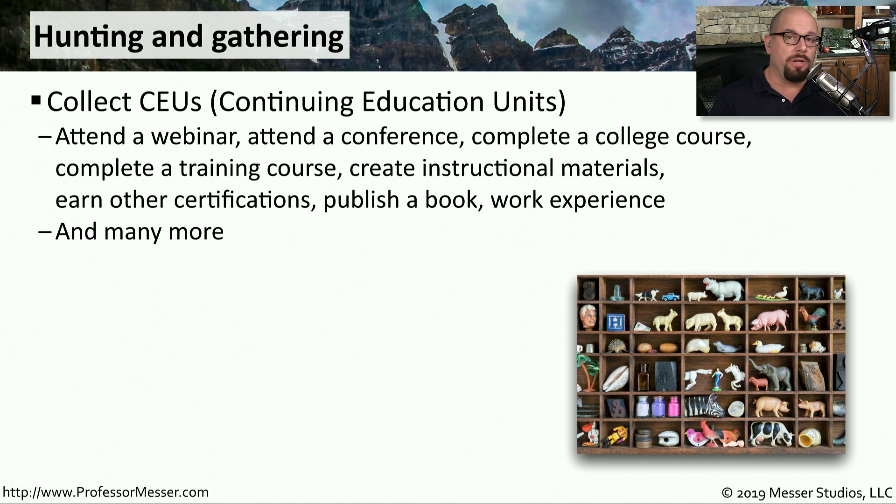One of the original ways of renewing your CompTIA certification is by collecting CEUs — Continuing Education Units. There are many different activities that you can do to earn these CEUs. For example, you can attend a webinar like my monthly study groups, attend a conference, complete a college course, complete a training course, and so on.